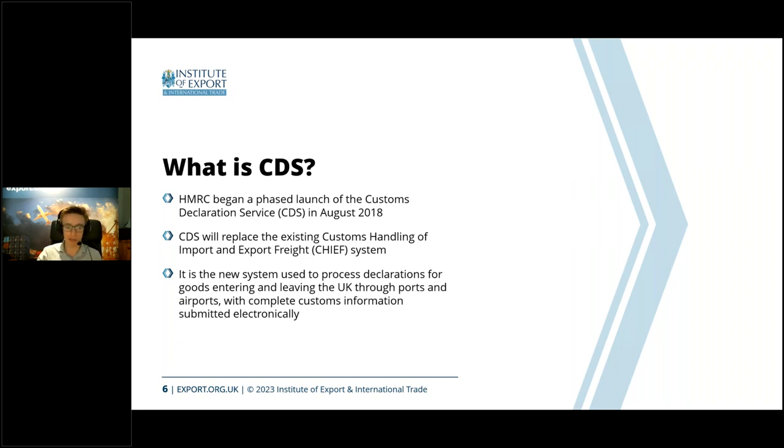It was a bit of a source of comfort when they launched the import side last year, because CDS wasn't completely fresh — they'd had time to iron out the issues. As we'll come to in a bit, there were still some, definitely. But next slide, please.